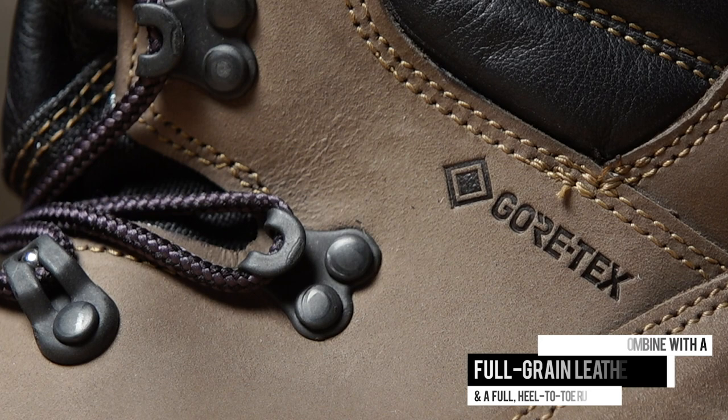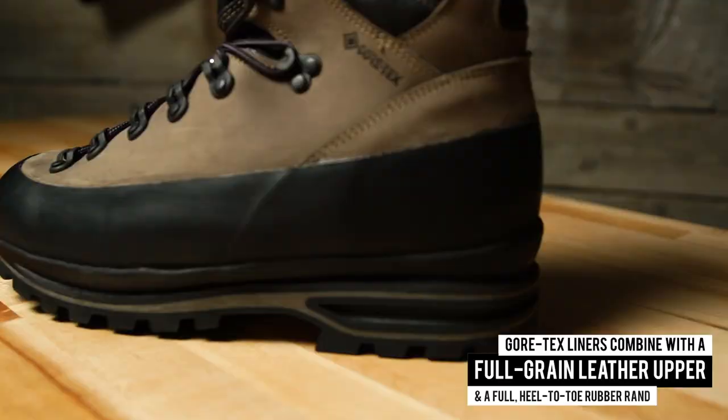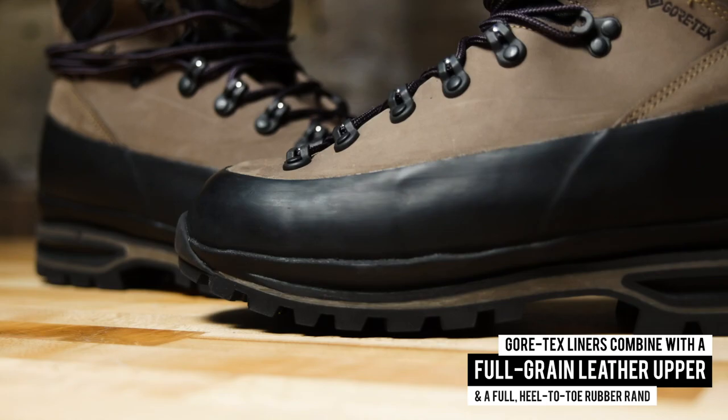The waterproof and breathable Gore-Tex liners combined with a full-grain leather upper and a full heel-to-toe rubber rand keep the elements out and ensure these boots will last for the long haul.